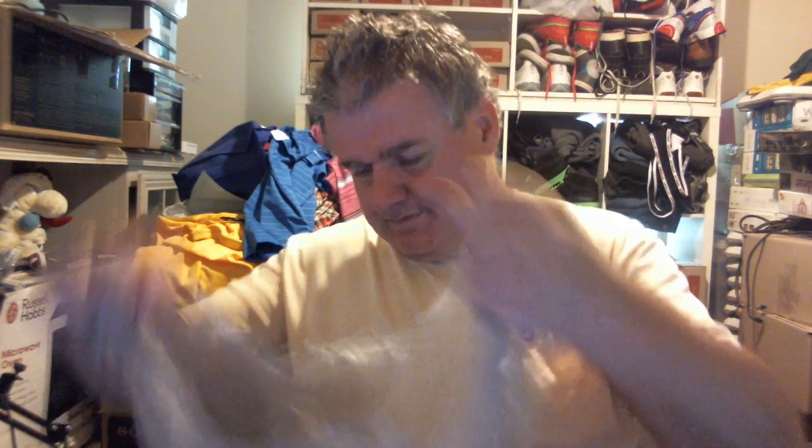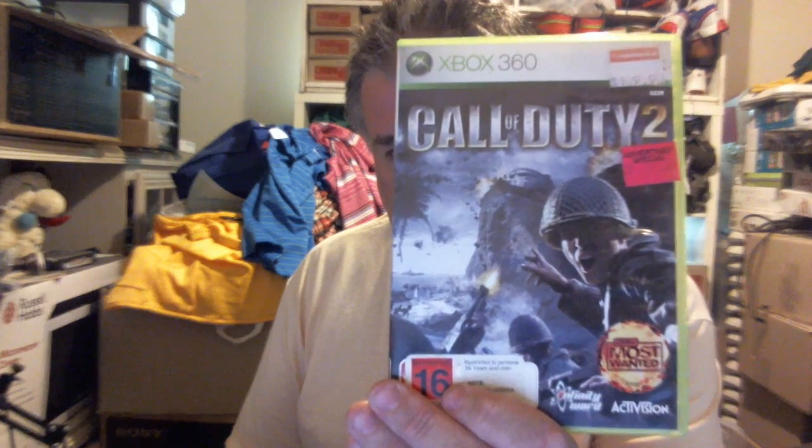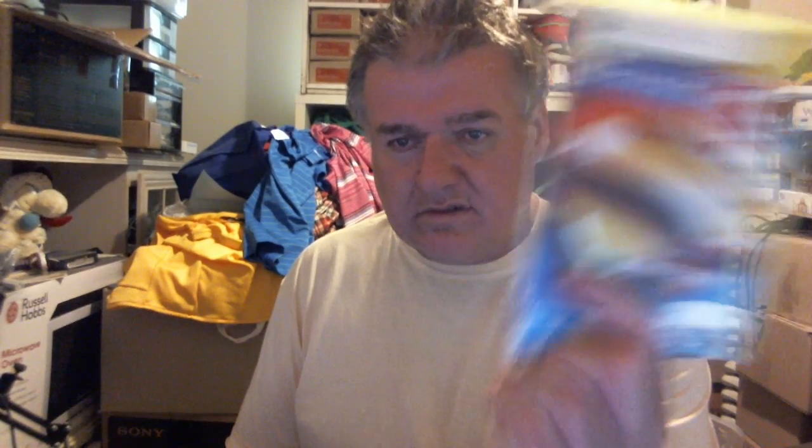We bought the Vita, and from that PlayStation lot also got these Xbox 360 games — they were two bucks. They had a lot of other Xbox 360 games but I just left them because I wasn't sure. Call of Duty 2, and Superman. Just sold that PlayStation 2 for 20 bucks. Still mass-producing these.